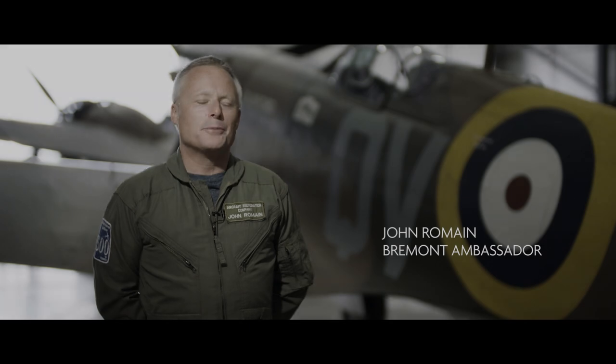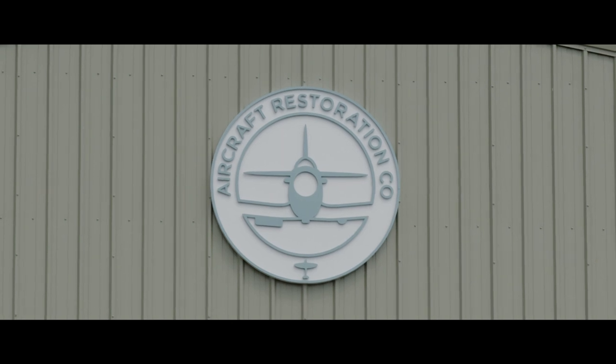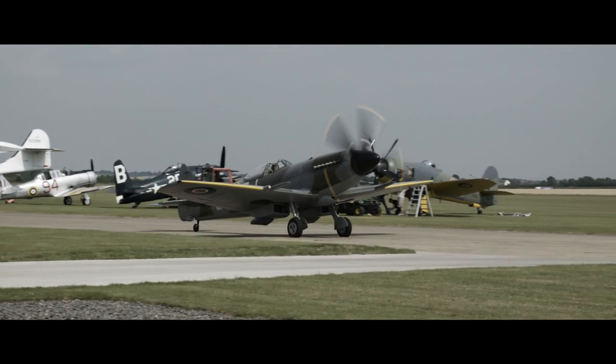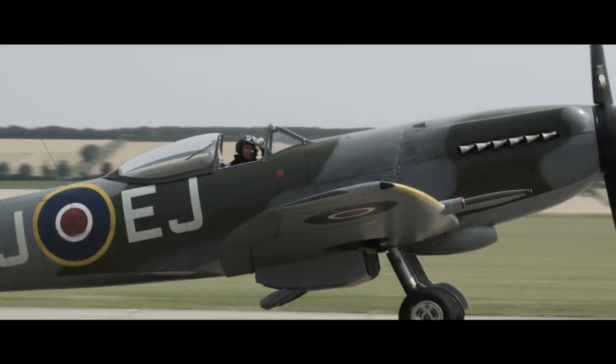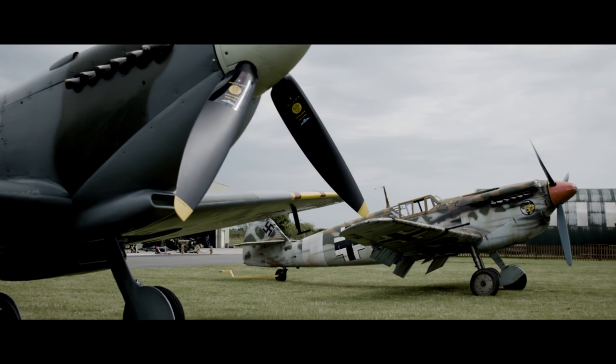My name is John Romain and I'm the director of the Aircraft Restoration Company based here at Duxford. We were commissioned for the film to supply certain aeroplanes and to do the flying of those. We supplied the Blenheim and primarily the Messerschmitt 109, and my involvement in the film was flying those aeroplanes.